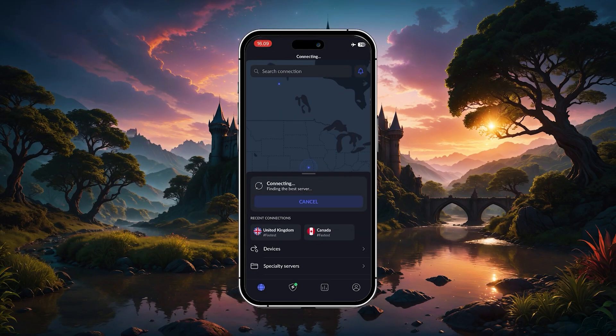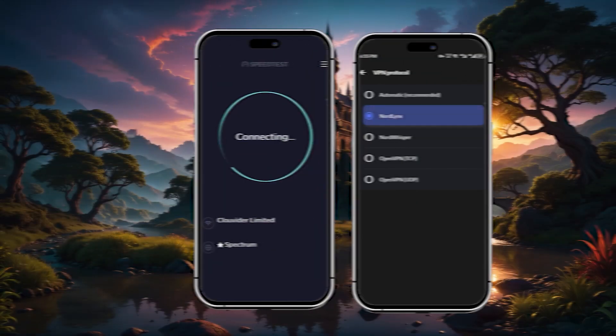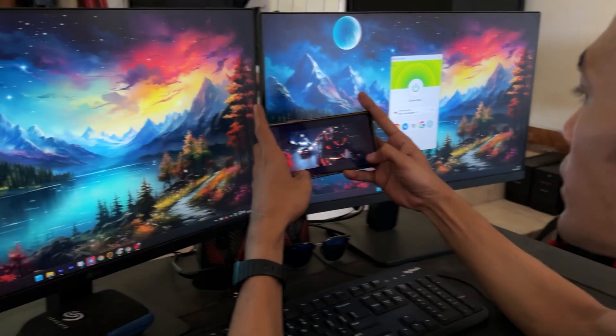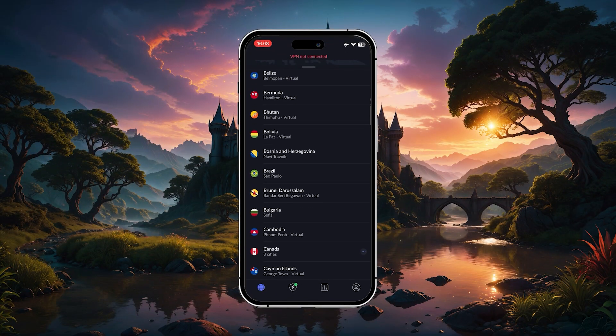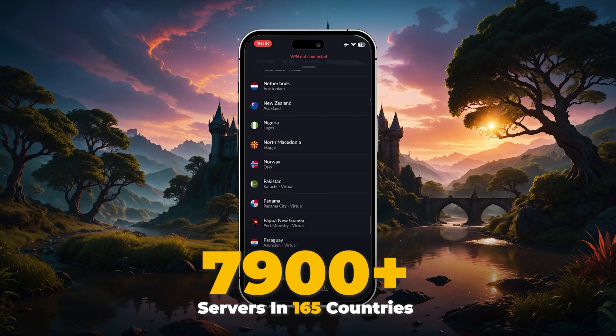The next one is NordVPN, and this is a great pick if speed is your top priority, or if you want access to a wider range of tools. Their NordLynx protocol consistently ranks among the fastest, especially for streaming, downloading, or gaming on your phone. They've also got the largest server network among the top providers, with over 7,900 servers in 165 countries.